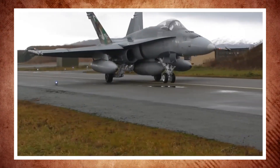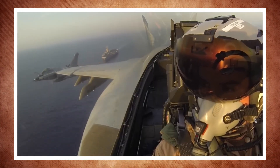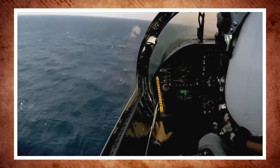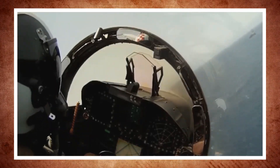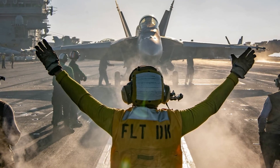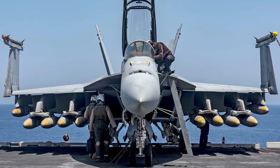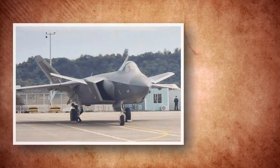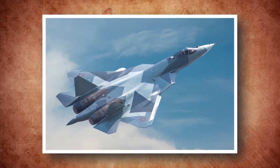The F-18 must provide more than just firepower in a world where enemies are deploying advanced aircraft with stealth and electronic warfare capabilities. To do this, the fighter jet needs the Block III Super Hornet upgrade, which combines cutting-edge technology with operational adaptability to carry out a variety of missions at a reasonable cost. This balance between capability and adaptability has helped the F-18 remain competitive, ensuring it can counter threats from rivals like the J-20 and Su-57 while fulfilling the US Navy's evolving mission requirements.